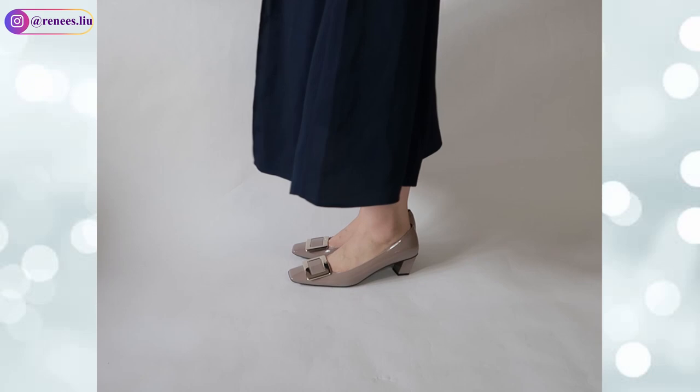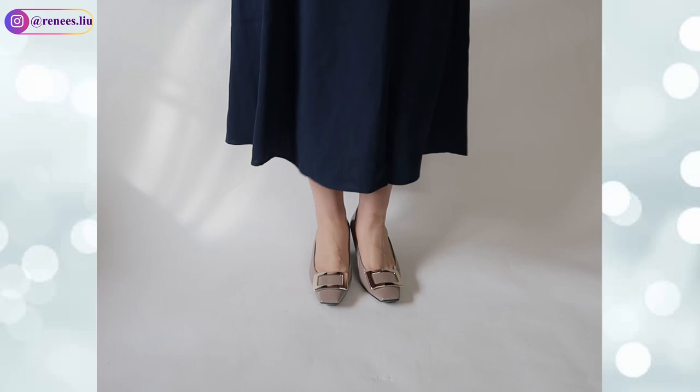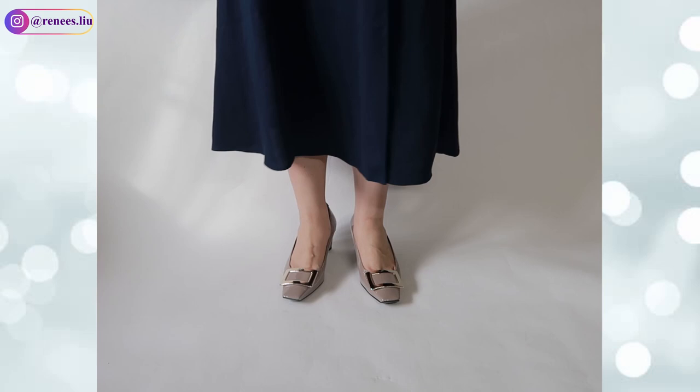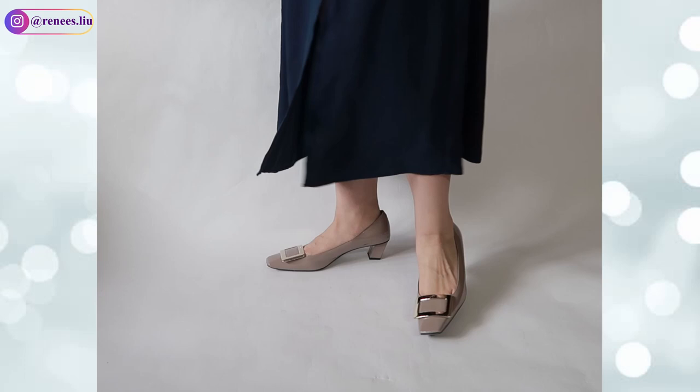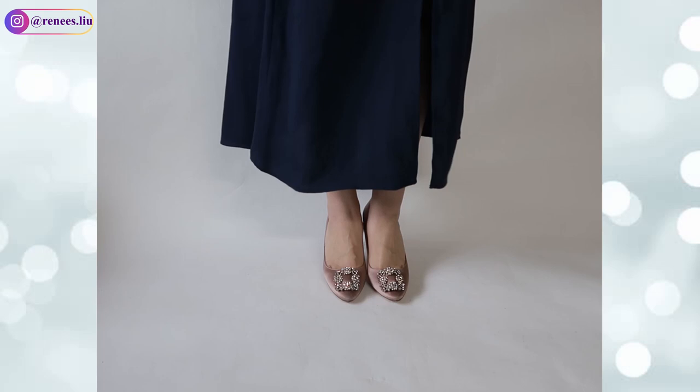I love the square toe and iconic metal buckle on the front — they are so elegant. A square toe can make your feet look slimmer. They are just perfect shoes for a business environment. The leather lining and insole make them more comfortable. If you want to see a detailed review, you can check out my previous video linked above.